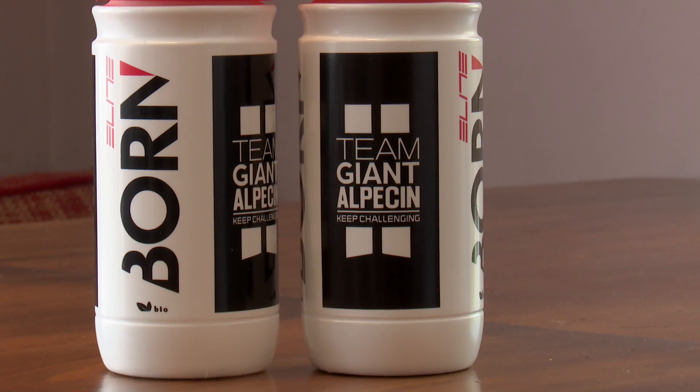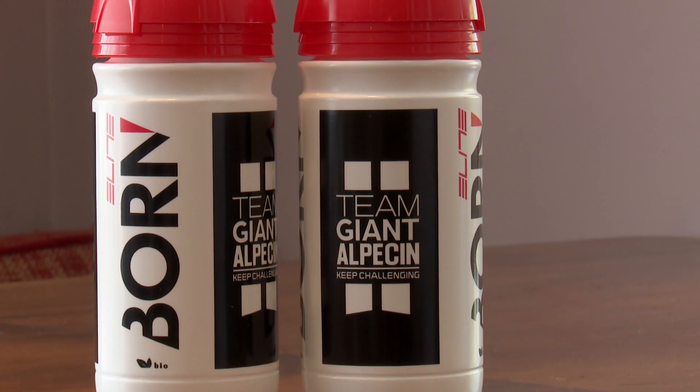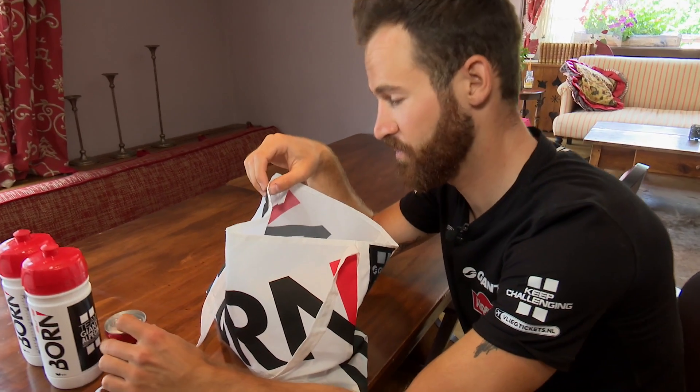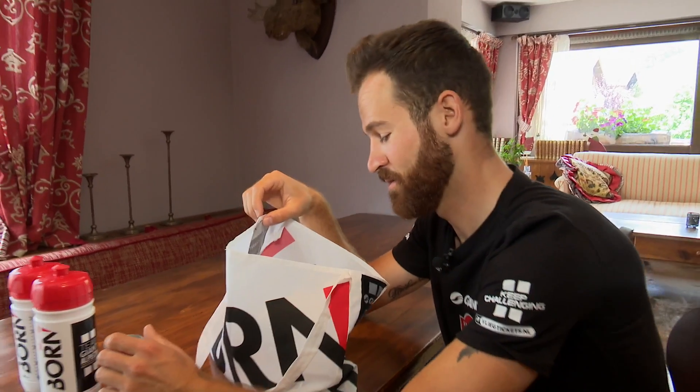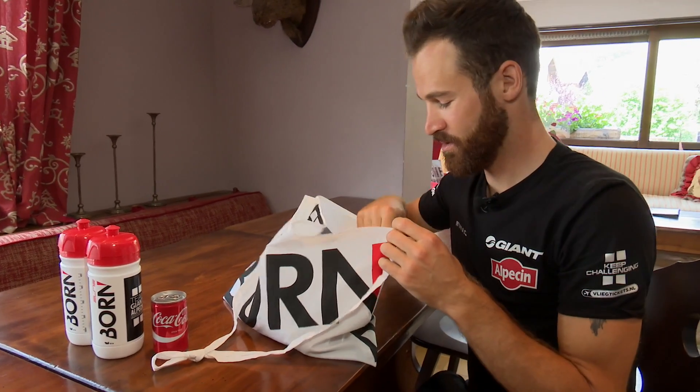One of them is Isopro, which has the marker, so I always put it in the front of my bike. Coke I also like, especially when it's hot — it has a lot of sugar and also some caffeine which wakes you up a little bit when the stage was boring till then, which can happen.